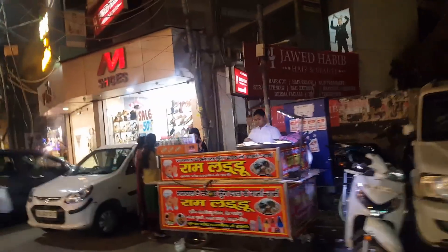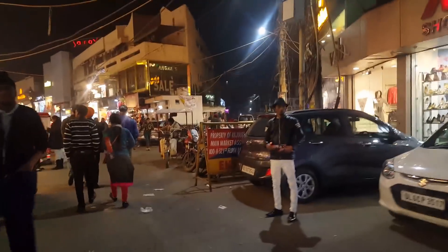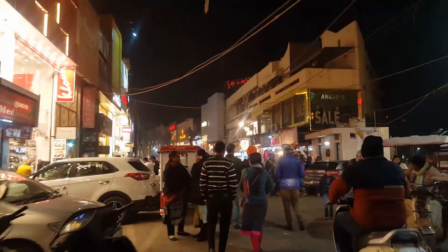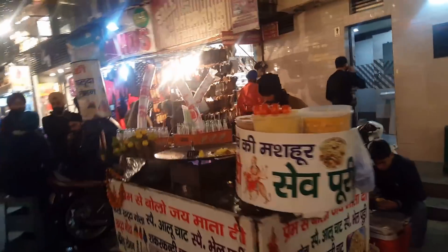The next street food we will have a look at is Ram laddus. Everybody knows what Ram laddus are — they are the round fried vada-like things with muli and chutneys. Also here is Mot Kachori, Sev Pudi, and Shakargandi again.